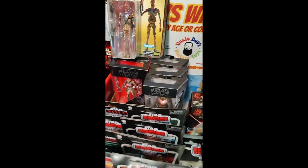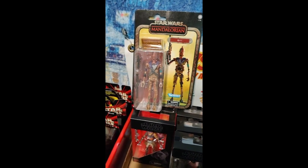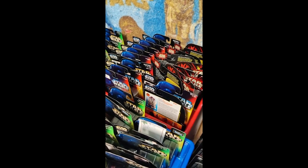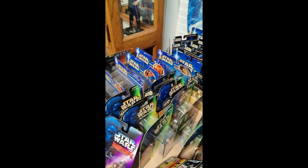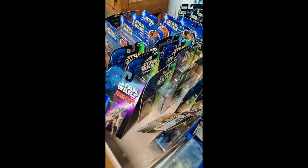Over here we have some more Black Series figures. We got the Credit Collection, IG-11. And then we have some more of the Power of the Force orange and green cards, Episode 1. And there's some more over there — we got some blue Saga cards, some of the Deluxe sets. A couple of Shadows of the Empire.